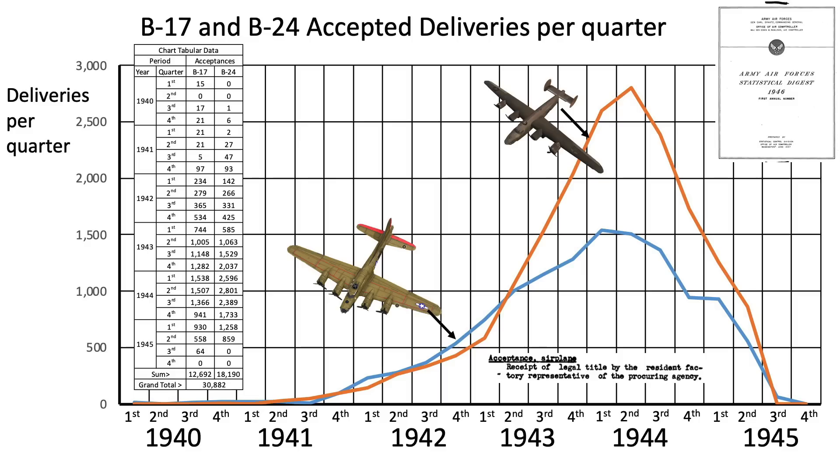Crew members prefer the B-17 to the B-24, as discussed in a May 1944 memo titled Report on Survey of Aircrew Personnel in the 8th, 9th, 12th, and 15th Air Forces. 43% more B-24 deliveries were accepted than B-17s, as shown in the quarterly delivery chart from the reference highlighted.